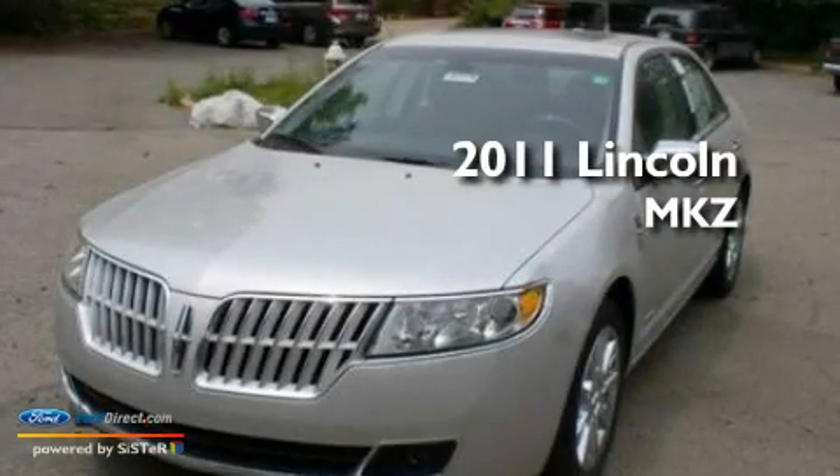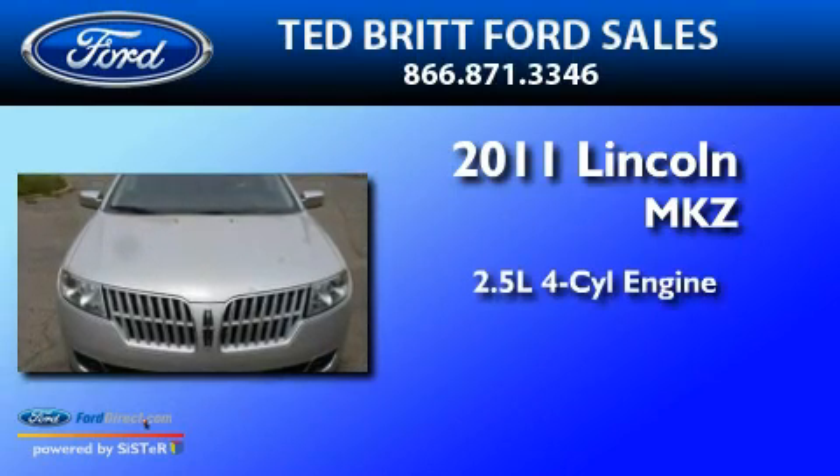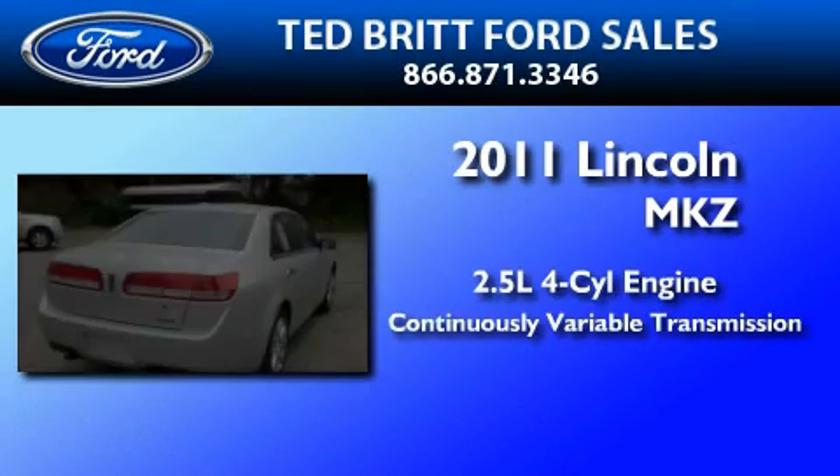This is a brand new 2011 Lincoln MKZ. It features a 2.5-liter four-cylinder engine and a continuously variable transmission.